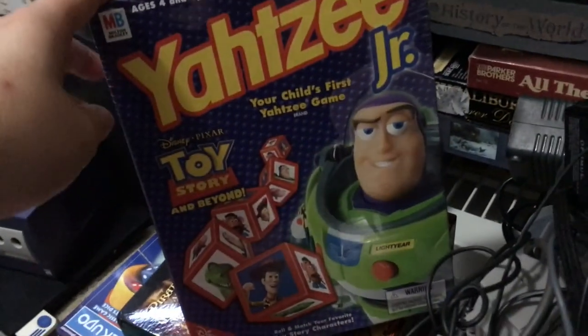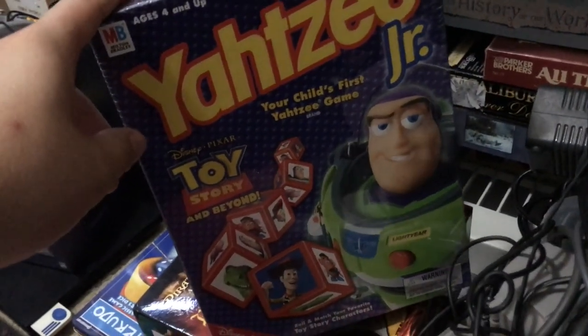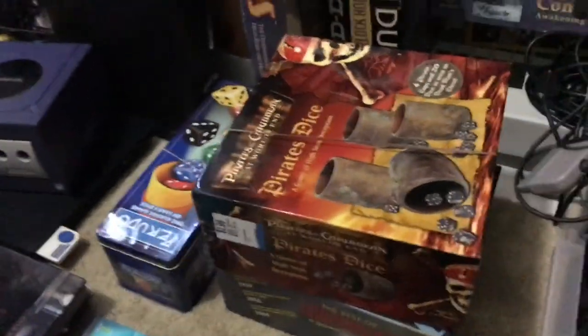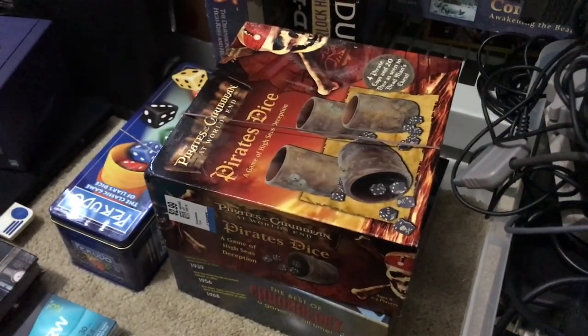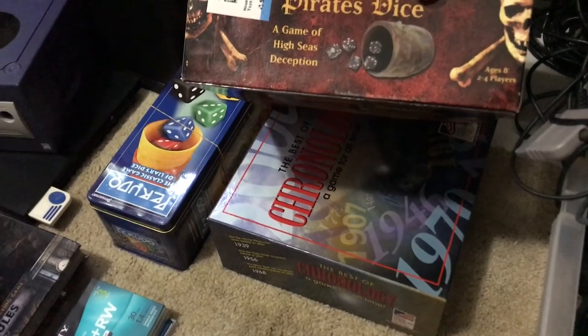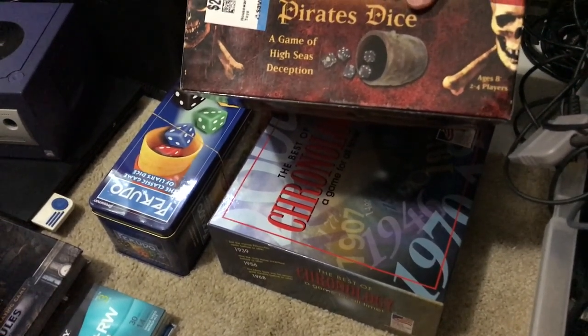Got a copy of Yahtzee Jr. Toy Story — the older one — that'll go for probably about $25 sealed, paid $3.99. Copy of Pirate's Dice, that's about $30 to $35. And under that is the Best of Chronology — found that at Goodwill Outlet so I didn't pay too much. Looks like it goes for about $40.